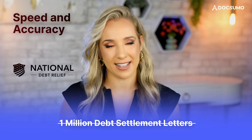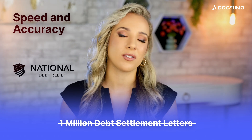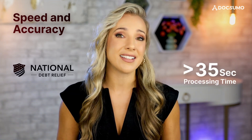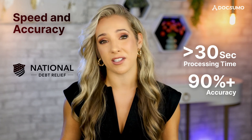Now let's look at how this workflow addresses common challenges and delivers real-world results. Speed and accuracy: National Debt Relief, one of America's largest debt settlement firms, applied IDP to write off one million debt settlement letters in record time. With a workflow like ours, they could ingest supporting documents quickly, extract and categorize the relevant information, validate it using smart rules, and integrate it into Salesforce via API and iframe. They achieved a processing time of less than 30 seconds per document with 90% accuracy, speeding up their process dramatically and significantly reducing the risk of errors.